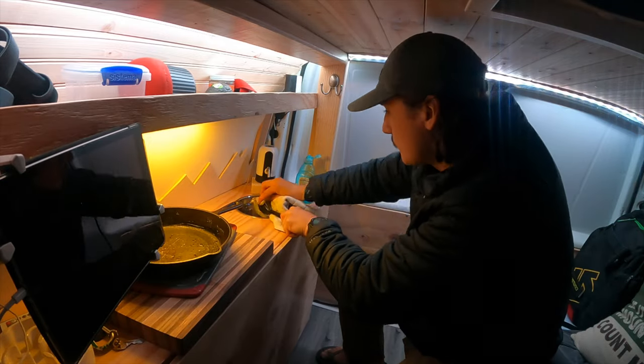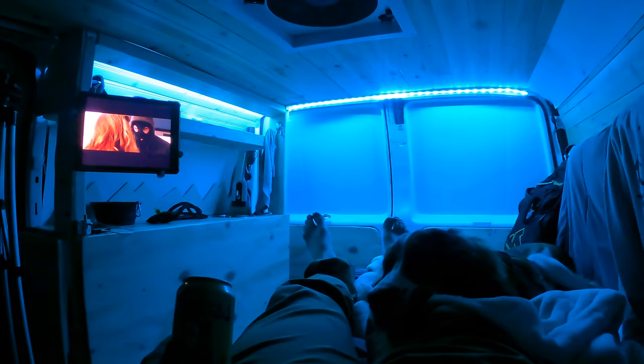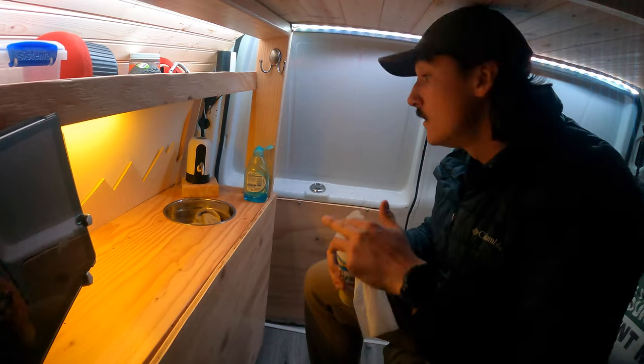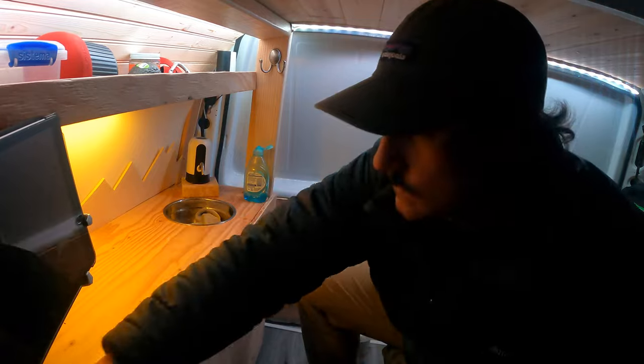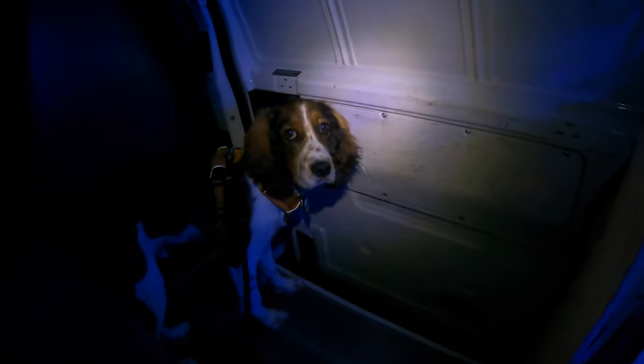So now that we're full, the dishes are cleaned, the puppy's sleeping - it's time to just hang out. We've got some movies on the iPad and probably just try to get some sleep nice and early tonight so we can wake up, maybe see an awesome sunrise over that mountain range. So I'm going to go outside.